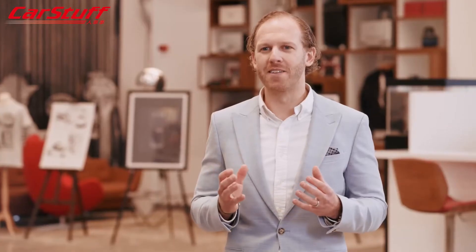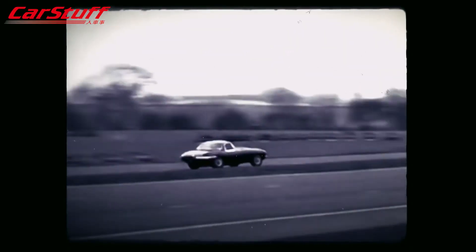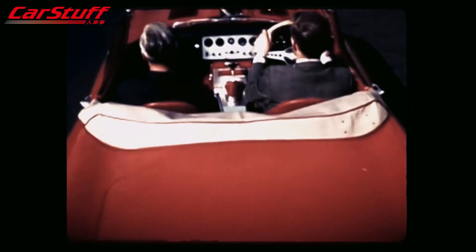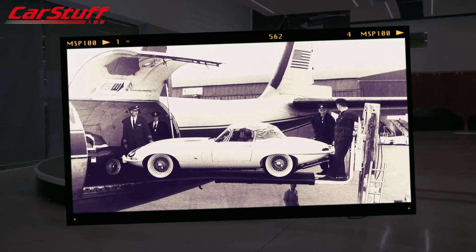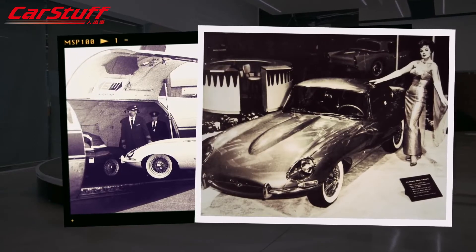When the E-Type launched, it was faster than a Ferrari or Aston Martin but half the price. Jaguar was smart enough to take it to America just a month after Geneva, which turbocharged demand. Around two-thirds of the E-Types built — 72,000 between 1961 and 1974 — were sold in the US.